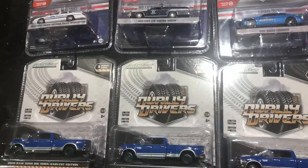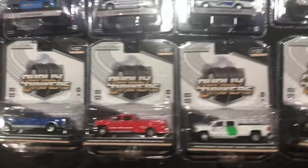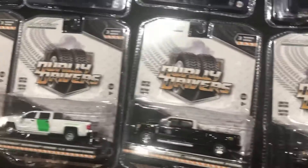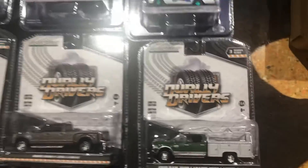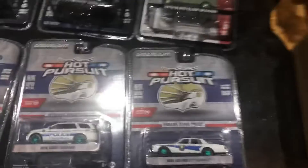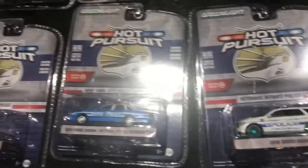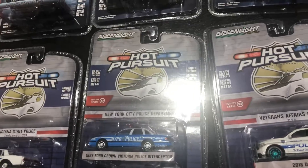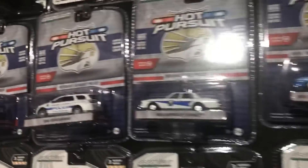Let me show you some Greenlight cars we got in stock. Some Dually Drivers here — some of these are Green Machines. This is Series 3 of the Dually Drivers if you want to look it up on the website, manofactionfigures.com. And then this is Series 33 of the Hot Pursuit — sorry for the glare there.